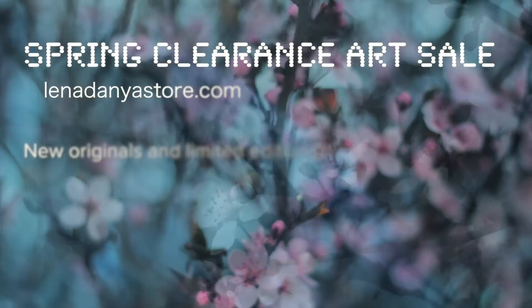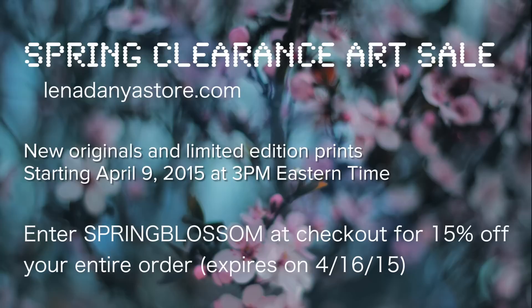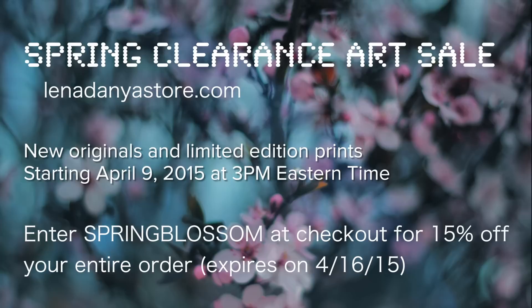Be sure to follow my Instagram and Tumblr for regular art updates, pictures of my studio, and works in progress. Let me know in the comments what you like to do to keep yourself inspired and motivated. Thank you so much for watching — I hope you enjoyed this video. Stick around for next week, and I'll see you then. Bye guys!